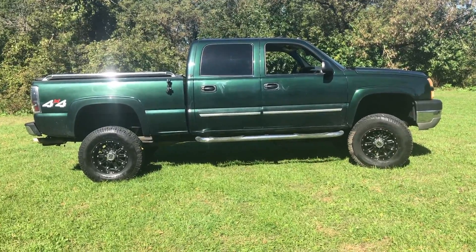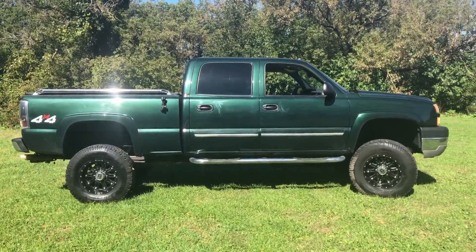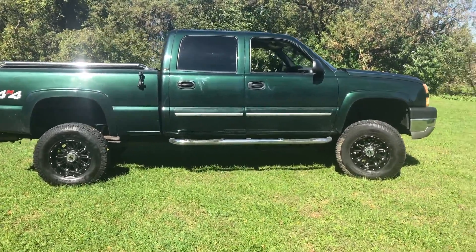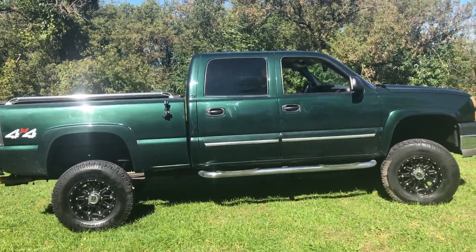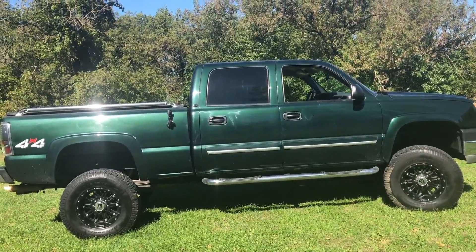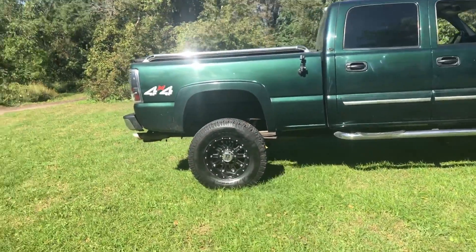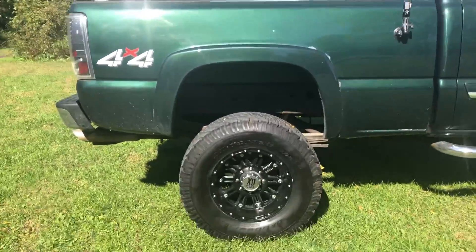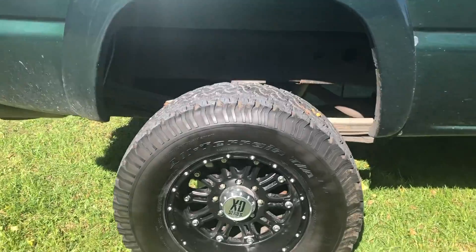Alright guys, Danny from Life ATV here. Today I got kind of a different video for you — I'm going to be showing you my new truck. It's a 2005 Chevy 2500 and it's got the 6.0 in it, so it's gas. Pretty happy with it. As you can see, it's got really nice tires, beadlocks, 18 inches.